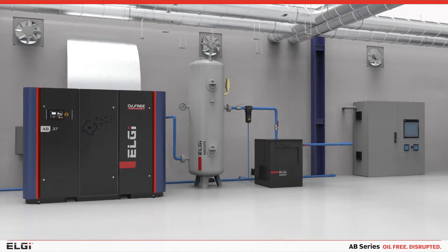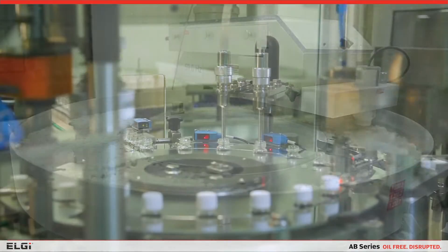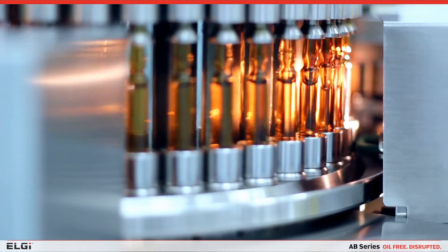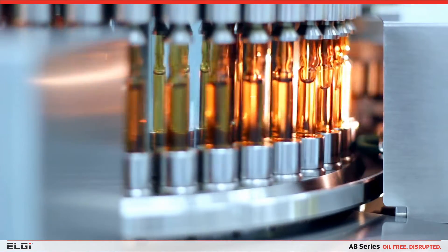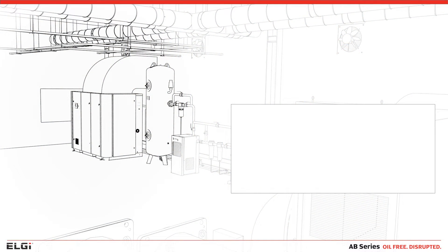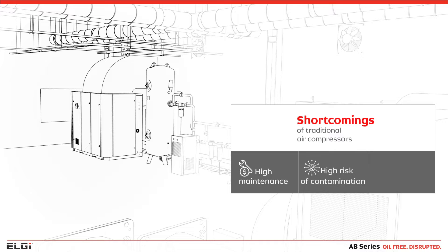Compressed air plays an important role in pharmaceutical manufacturing. Solid dosages, liquid orals and sterile injectables like vaccines all require the highest quality of compressed air with zero contamination or traces of oil. However, compressed air traditionally has had several shortcomings impacting drug manufacturing and handling, such as high maintenance cost, high risk of contamination and presence of moisture.